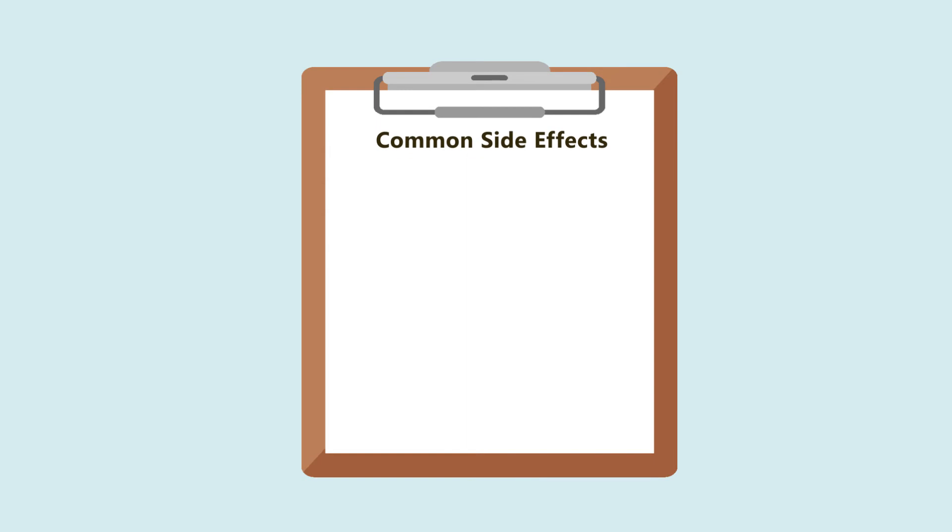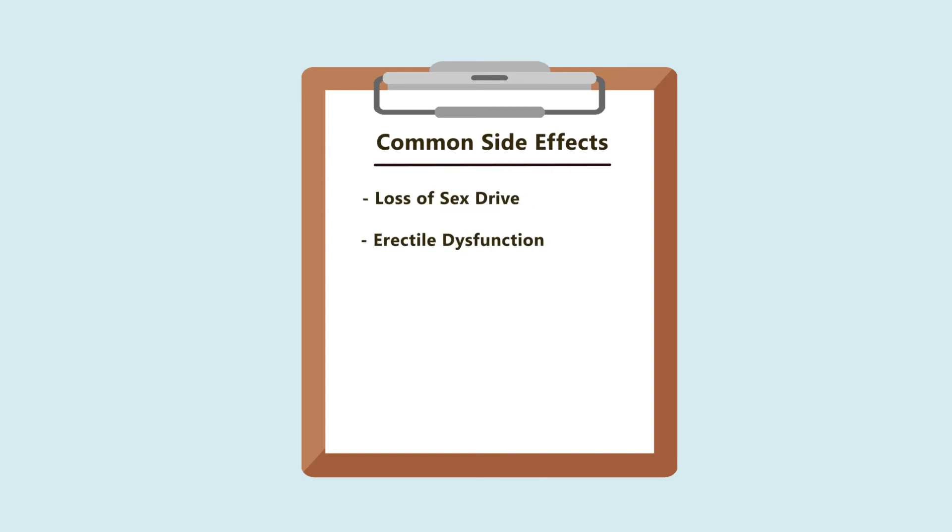Common side effects of hormonal therapy may include loss of sex drive, erectile dysfunction, hot flushes, breast enlargement, weight gain, mood swings, and osteoporosis.